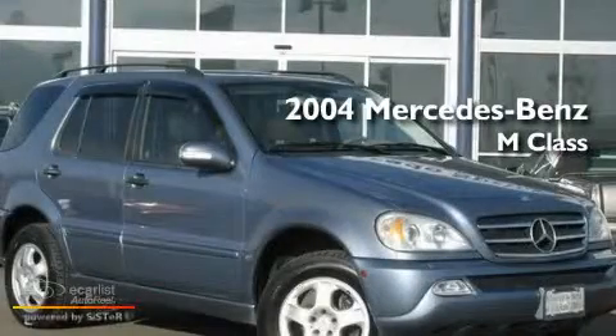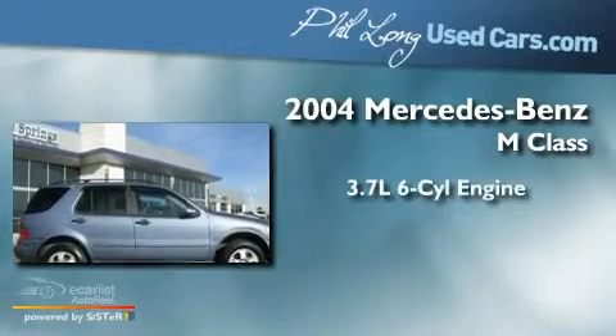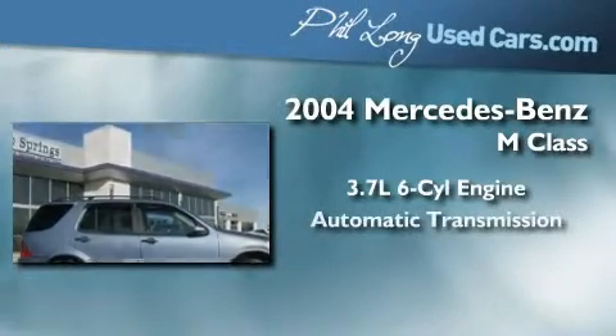This is a 2004 Mercedes-Benz M-Class. It features a 3.7-liter six-cylinder engine and an automatic transmission.